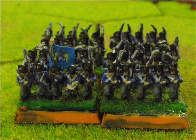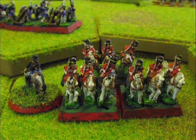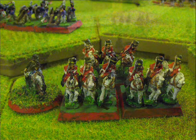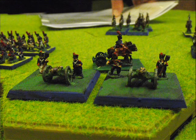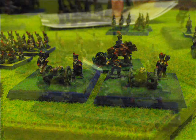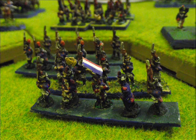Here we have a close-up of a Dutch-Belgian line infantry unit, an example of a British heavy cavalry unit — these being the Scots Greys. This is the French line artillery battery and an example of a French light infantry formation.